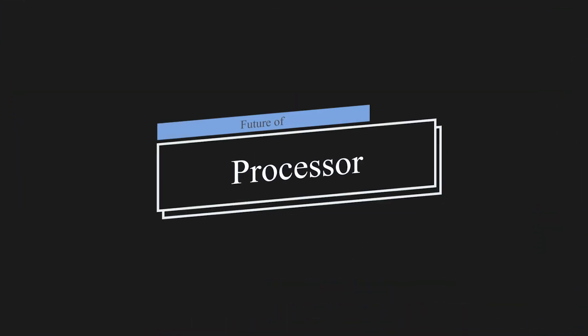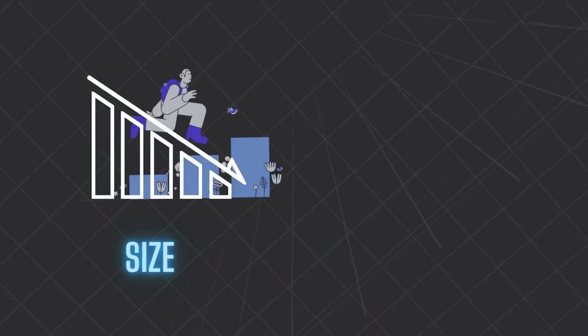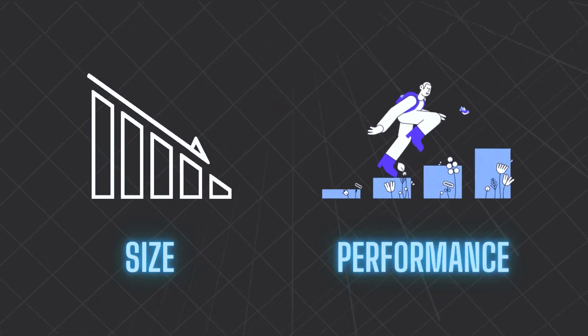To know why, we'd have to understand how performance is improved in a chipset. If we look at processors over the years, we can see one clear trend: the size of processors has decreased and performance has definitely increased. For example, the first Snapdragon 800 chip released back in 2013 was a 28-nanometer chipset, and the latest 8 Gen 1 is just 4-nanometer.